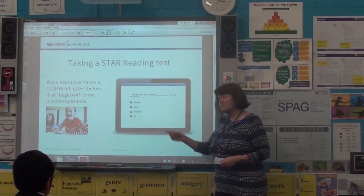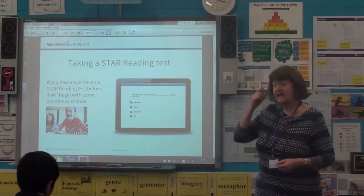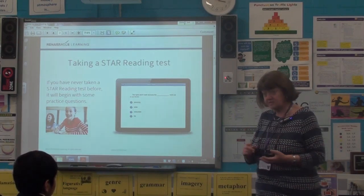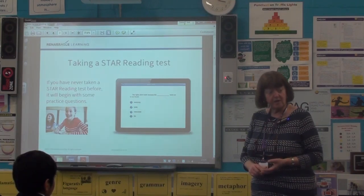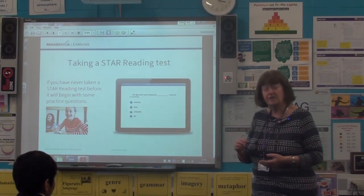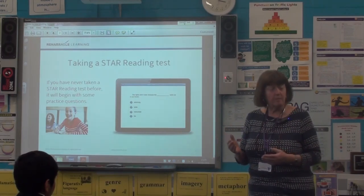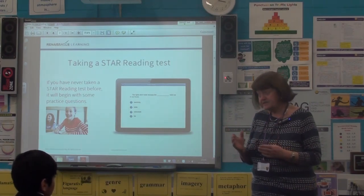Please be careful. Sometimes you might think, oh, both of those words fit. You need to choose the word that you think is the best. STAR reading tests have got to be really quiet, really careful. People need to concentrate. I don't want to see anybody talking. Don't want to see anybody looking at their friend's screen next to you. Depending on how you start at the beginning, you get a little practice. When you first look at the screen, you might have the same question as your neighbor. But once you start getting into that quiz, things are going to change. So don't be tempted to peep.